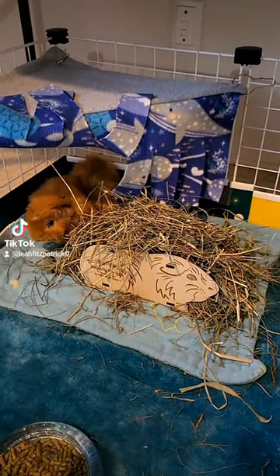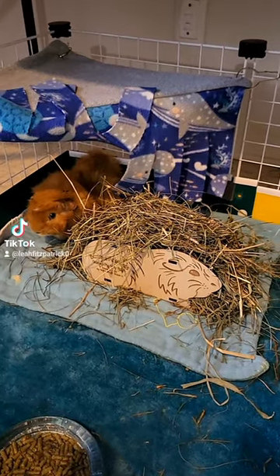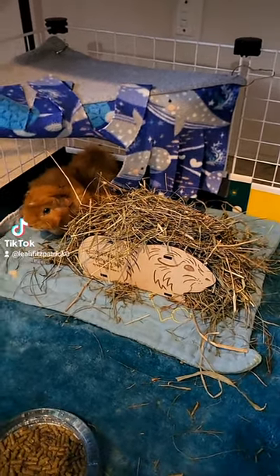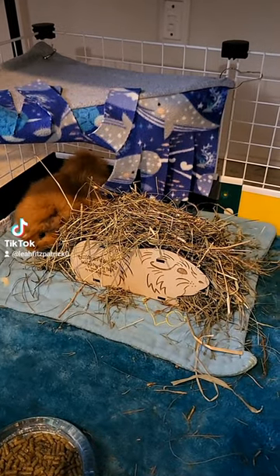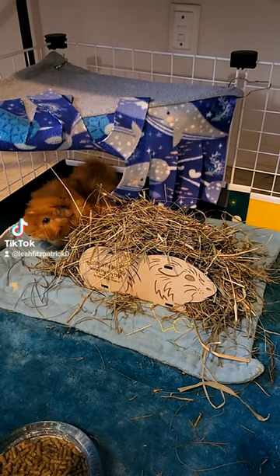Hey everyone, so I just put together the Scotty's Animals Hay Rack that I got gifted to me by Jan. Thank you so much once again, I appreciate it. It wasn't hard to put together. As you can see, it's nice and compact in size, it doesn't take up much cage space.